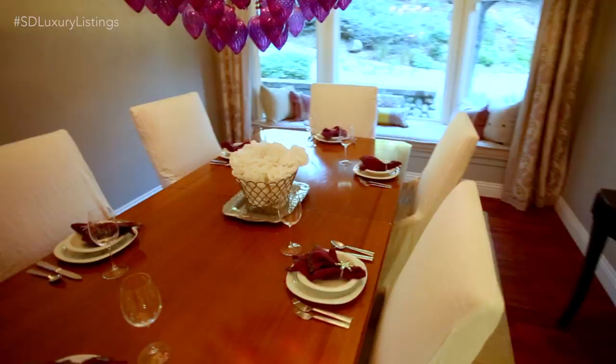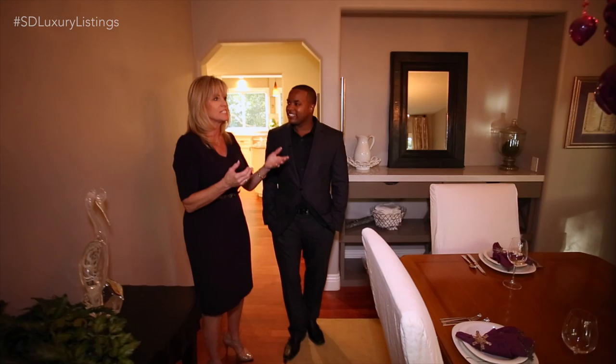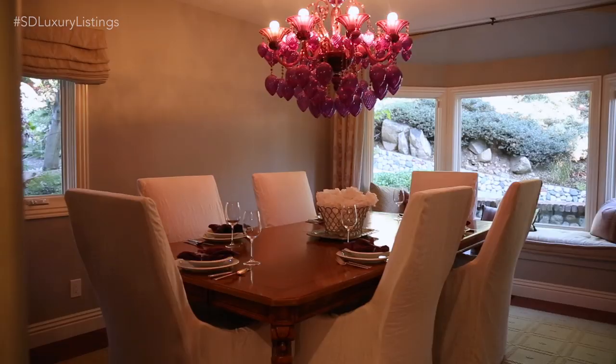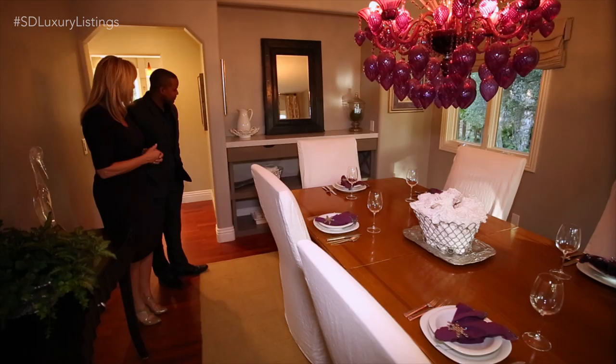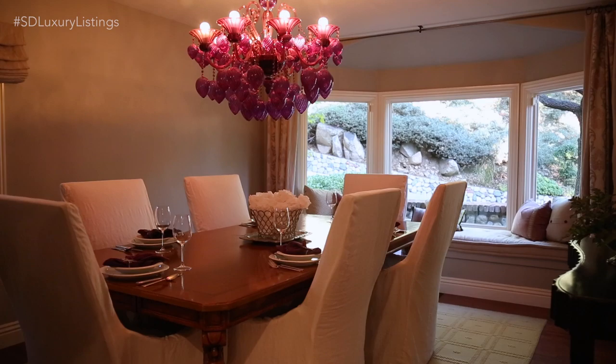Come in here and let me show you the beautiful dining room. One of the things they've done in here is they chose this beautiful Venetian glass chandelier as the center focal piece of the room. You've got storage underneath the bench seating and a very pottery barn type of open storage, which lends itself to the whole feeling of this property.